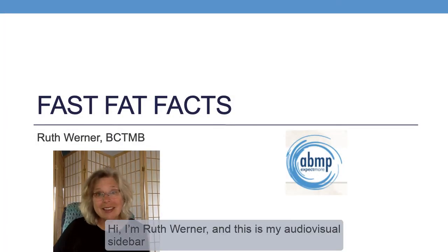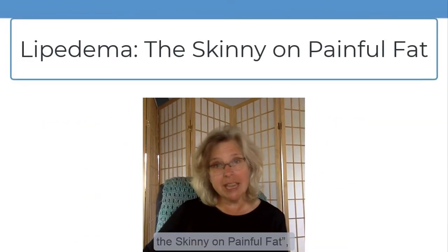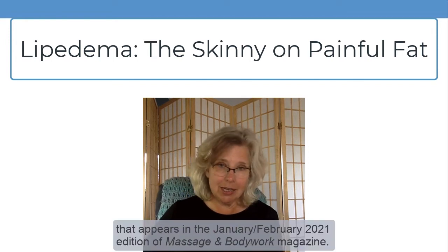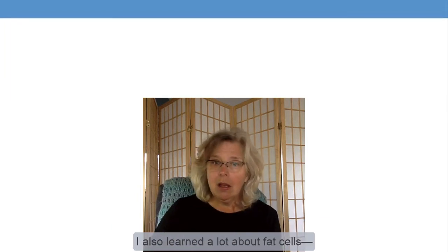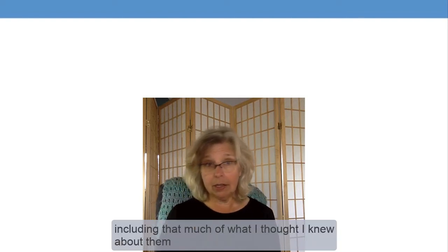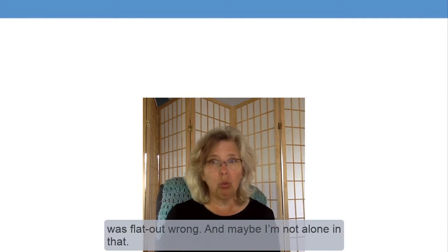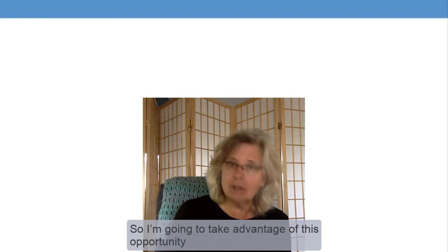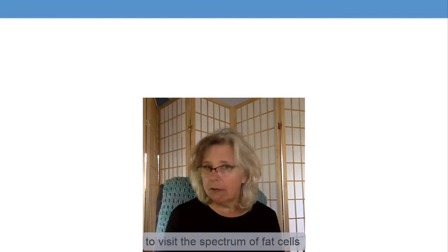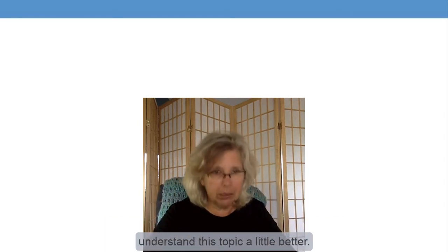Hi, I'm Ruth Werner, and this is my audiovisual sidebar to my article called Lipoedema: The Skinny on Painful Fat, that appears in the January-February 2021 edition of Massage and Bodywork magazine. As I learned about this condition, Lipoedema, I also learned a lot about fat cells, including that much of what I thought I knew about them was flat out wrong. And maybe I'm not alone in that. So I'm going to take advantage of this opportunity to visit the spectrum of fat cells in their various colors and locations so that we might all understand this topic a little bit better.